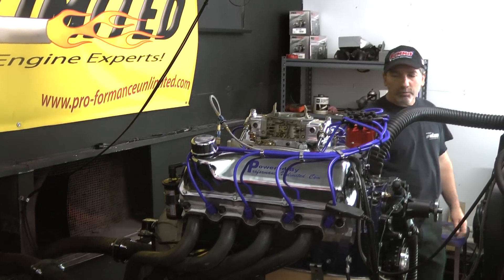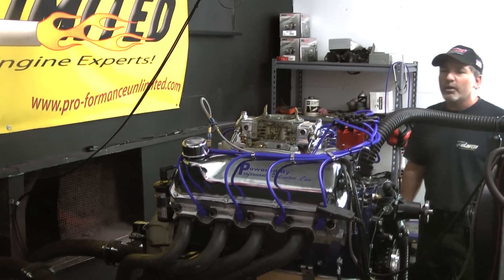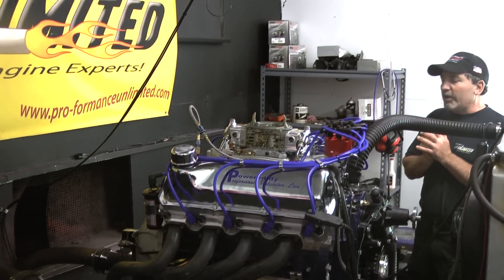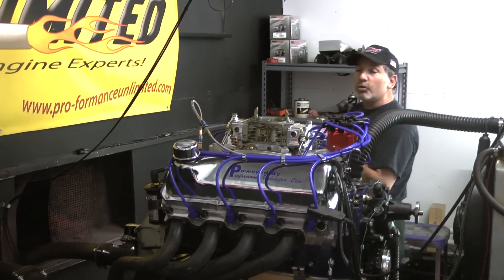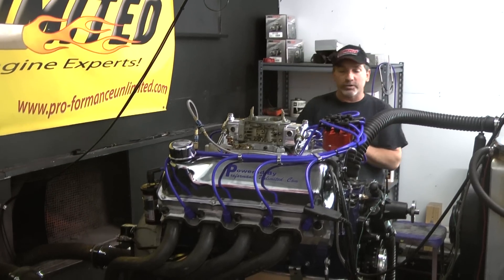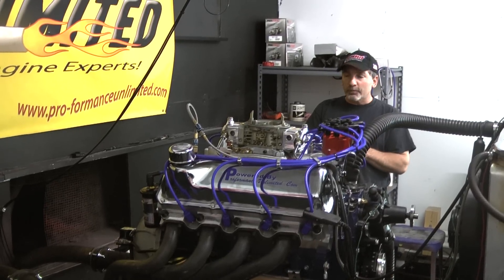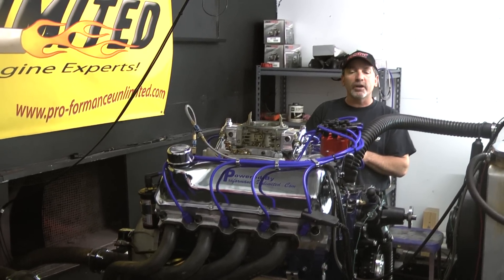We happen to be running the Edelbrock heads on this one, the Edelbrock intake, Holley Carb, and an MSD distributor. If there's anything you'd like from our Cleveland package, give us a call and we can help design it.